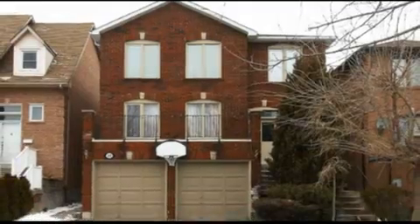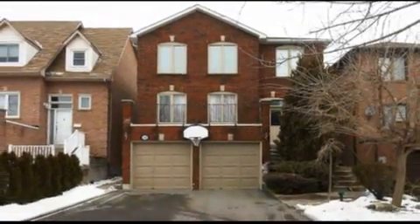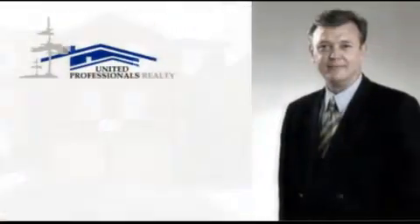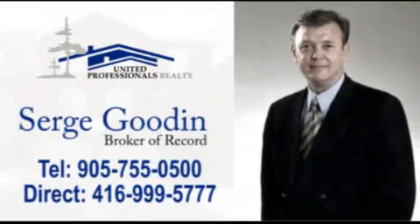The house is conveniently located close to schools, plazas, and a bus stop. If you have any questions with regards to this property, listed with broker Sergei Goodin, please call at 905-755-0500 or simply dial Sergei directly at 416-999-5777. Thank you for your time.